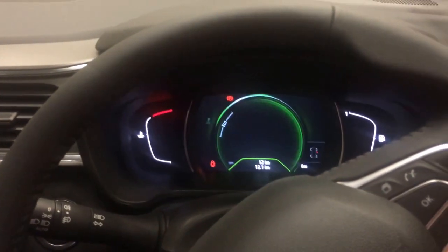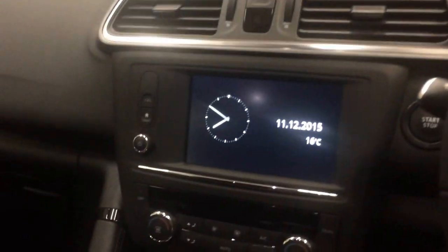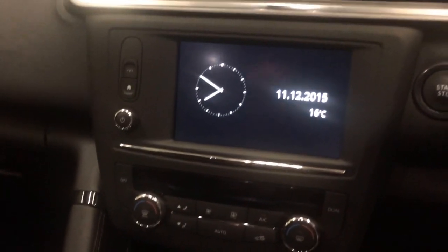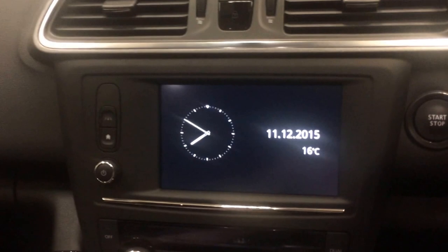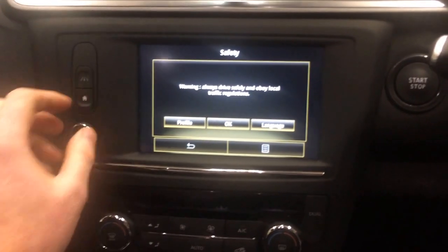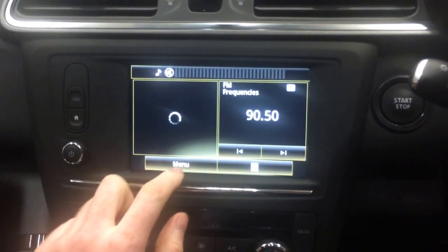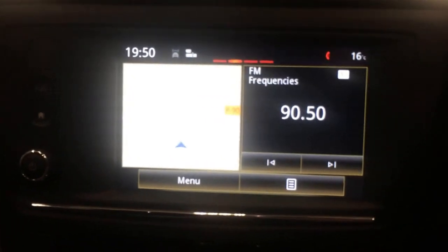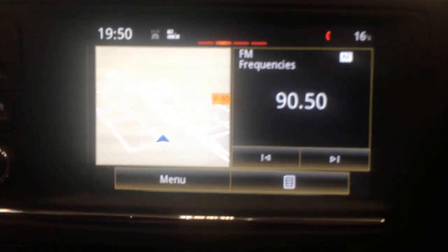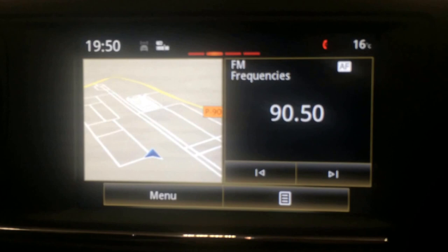Really striking display as you sit into it. This is your sat-nav screen — it's a 7-inch screen and this has the R-Link 2 system on it. That's your home screen as you can see. Pretty simple, really easy to use.